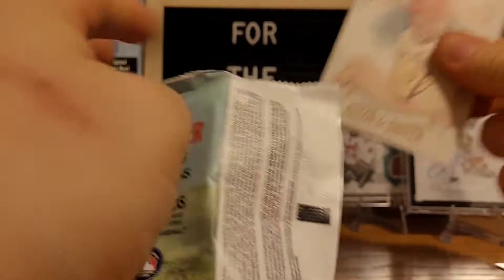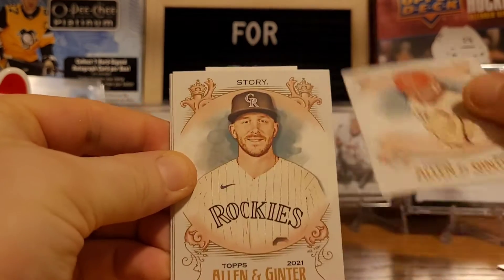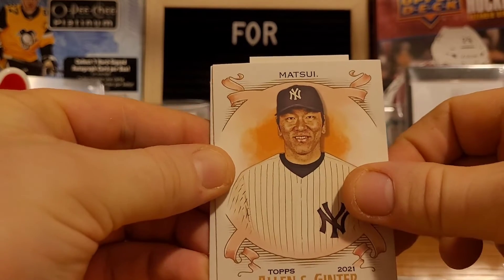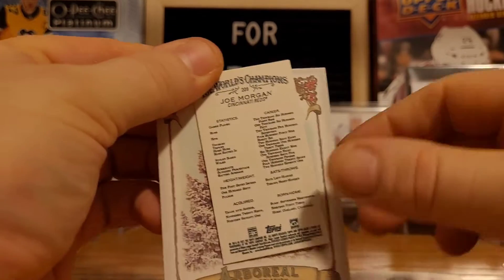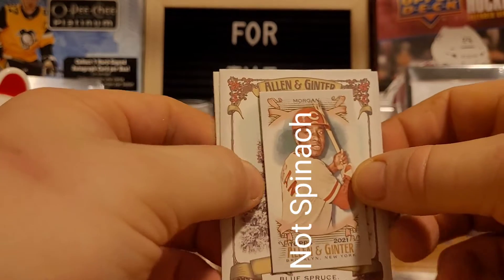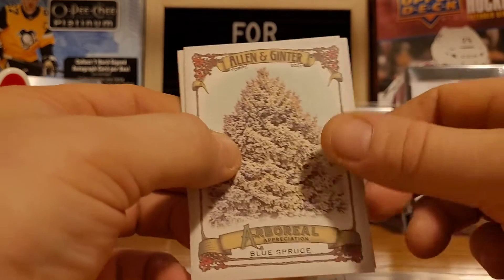You guys know what's up with this stuff — this is still going on around here. So we got Castillo, Story, Matsui. Spinach card? Here we go — no, backwards. I can tell it's not spinach. We got a Joe Morgan mini — great player, but not spinach.